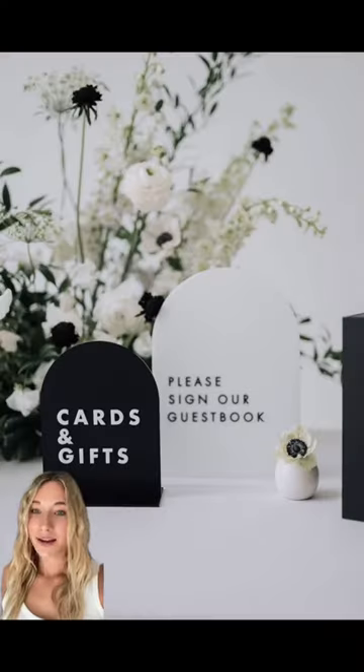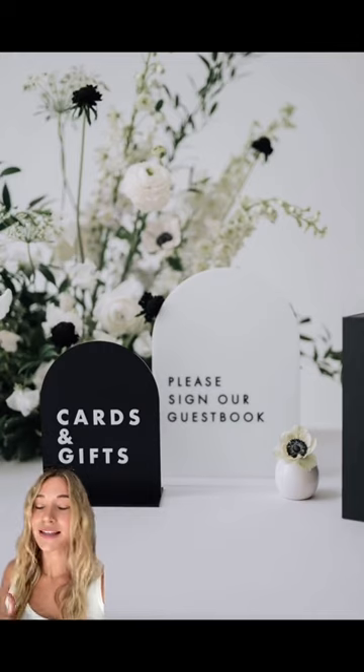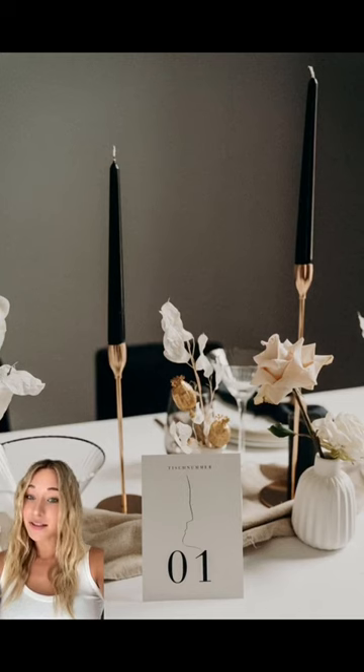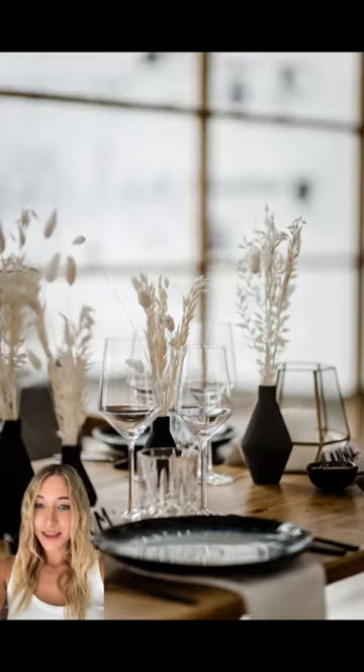Next up, and this might be a little controversial, especially for a wedding, but something black. Black is so chic, and it creates incredible contrast and depth throughout the details of your wedding. It could be used on things such as table decor or different types of cutlery — any way you do it, it's seriously just so beautiful.